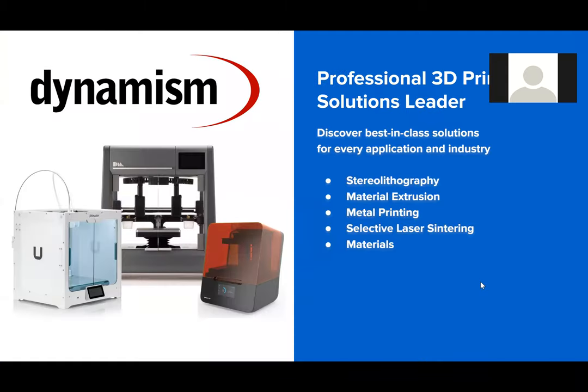For those of you that are not familiar, I wanted to touch a little bit on Dynamism about who we are. Dynamism is a brand-agnostic reseller of professional 3D printers. We offer and are able to recommend best-in-class solutions depending on your applications, your budget levels, or maybe you're just looking for a certain type of technology but don't know where to start. We range from desktop solutions up to industrial 3D printers, and our internal team has quite extensive knowledge in both the technology and the processes. When you come to us, you're not starting from zero — we're actually able to help you get started quickly.